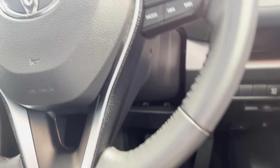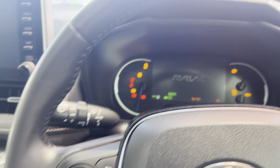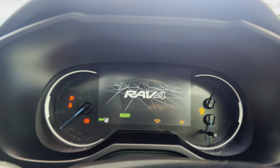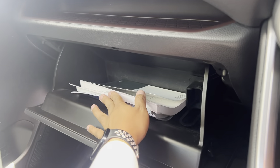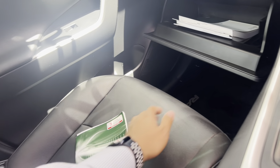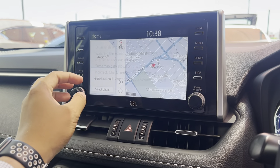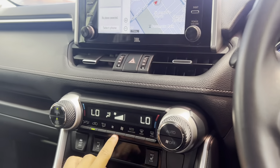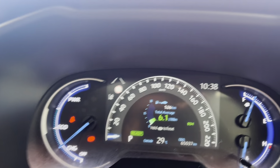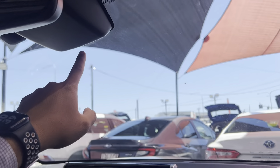These cars have keyless entry — I have the keys in my pocket and you can lock it just by hovering your hand over those two lines. As you can see, now it's locked. And to unlock it, you just walk up and tap there. It comes with two genuine keys — very, very useful little feature.